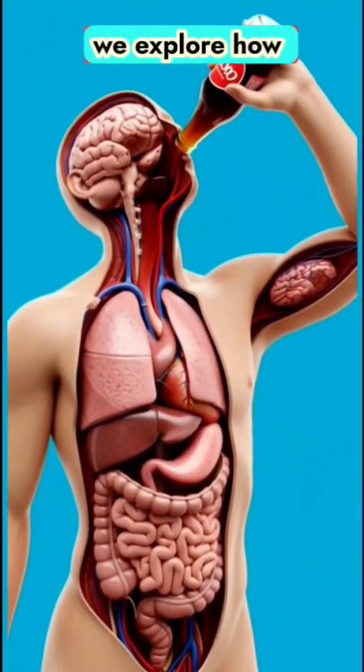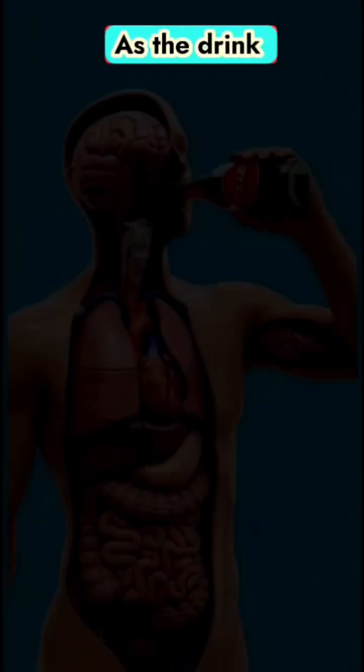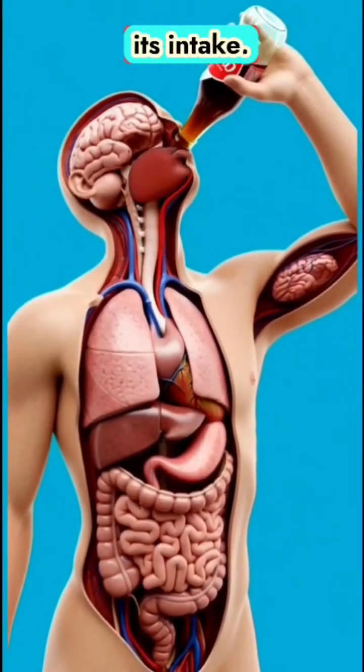In this cinematic journey, we explore how Coca-Cola moves through the human body. As the drink approaches the lips, the body prepares for its intake.